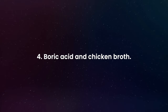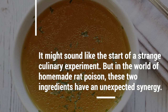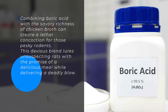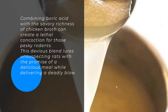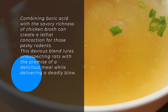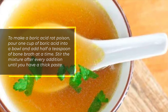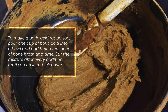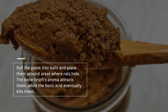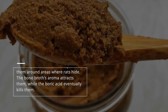Number four: Boric Acid and Chicken Broth. It might sound like the start of a strange culinary experiment, but in the world of homemade rat poison, these two ingredients have an unexpected synergy. Combining boric acid with the savoury richness of chicken broth can create a lethal concoction for those pesky rodents. To make a boric acid rat poison, pour one cup of boric acid into a bowl and add half a teaspoon of bone broth at a time. Stir the mixture after every addition until you have a thick paste. Roll the paste into balls and place them around areas where rats hide. The bone broth's aroma attracts them, while the boric acid eventually kills them.